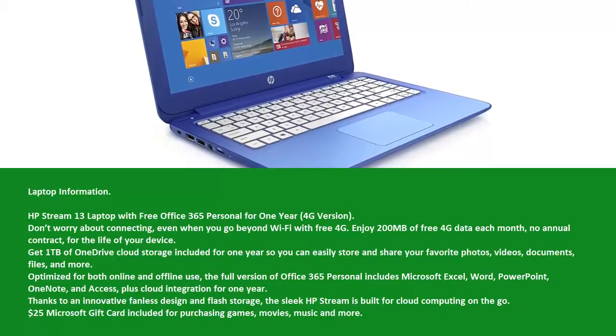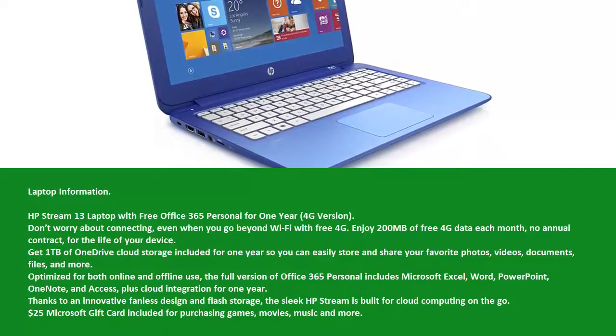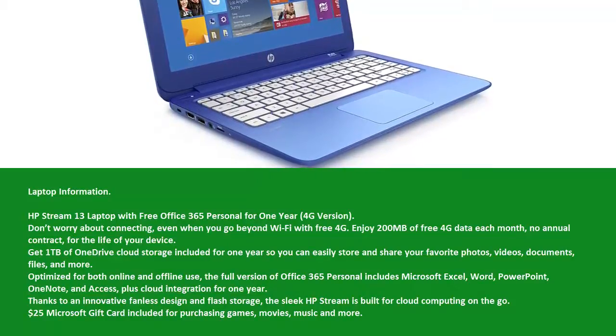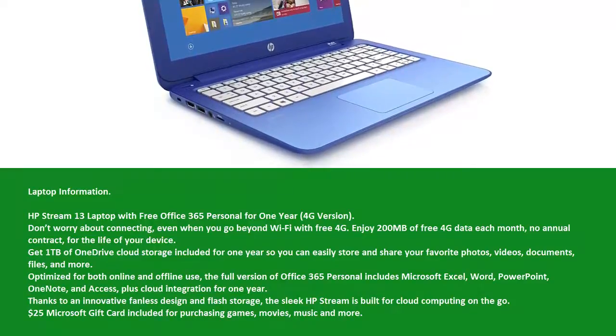Plus cloud integration for 1 year. Thanks to an innovative fanless design and flash storage, the sleek HP Stream is built for cloud computing on the go. A $25 Microsoft gift card is included for purchasing games, movies, music, and more.